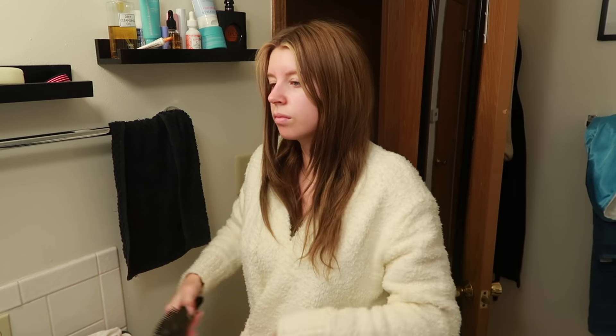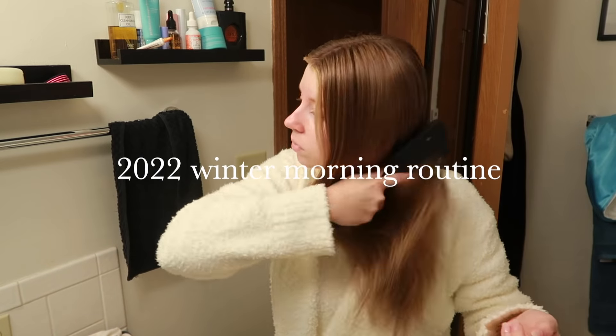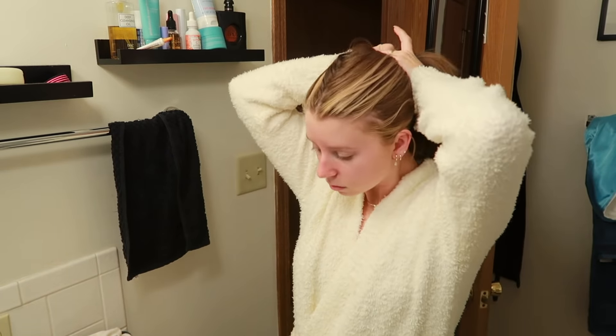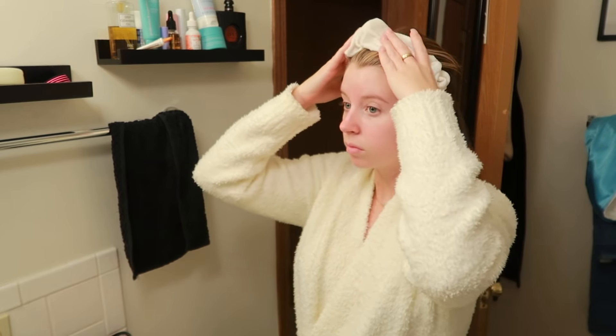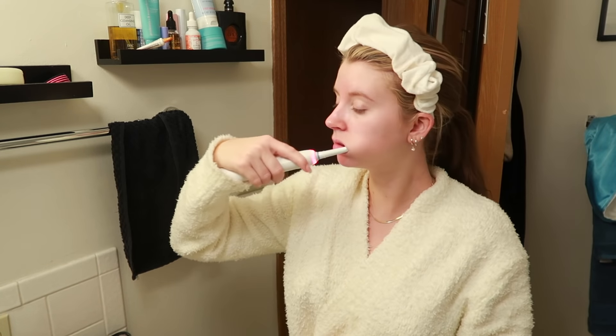Hello everybody and welcome back to my channel — welcome back to another morning routine. This is an updated, little winter morning routine. I typically wake up when my alarm goes off at 5:45, but if I'm honest I snooze once or twice and don't get up till 6 or 6:15 on a bad day. First thing I do is obviously just brush my teeth and get my hair up out of my face.